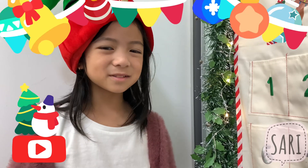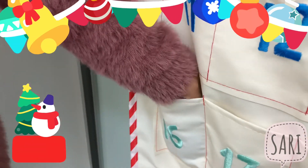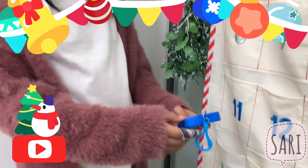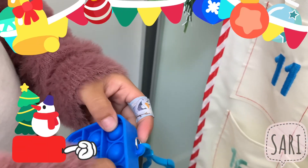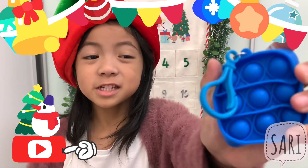Okay, let's see what's inside. Day 16. Wow. It's a puppet keychain.